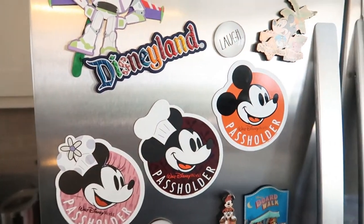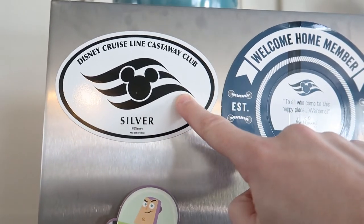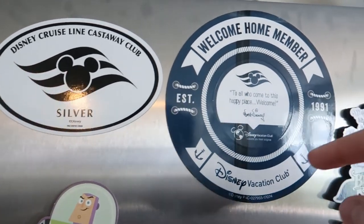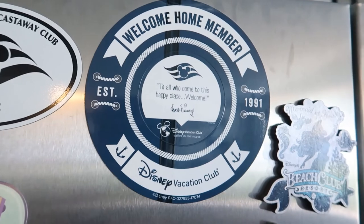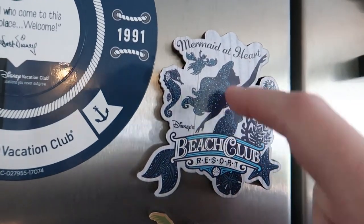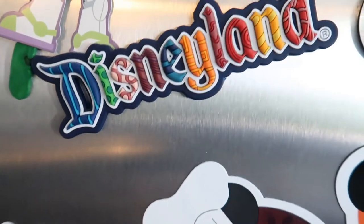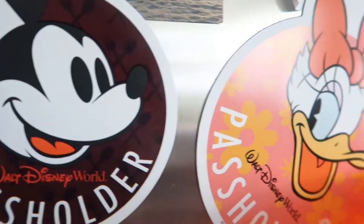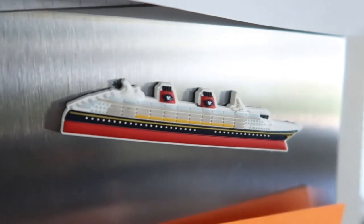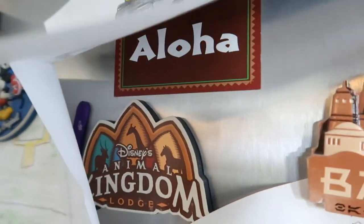Here's our refrigerator — there's a lot of stuff on here. We've got our Castaway Club magnet — as soon as you take your first cruise you're upgraded to silver. I collect magnets when I stay at different resorts: Beach Club, Polynesian, some passholder magnets, Food and Wine Festival ones, a Disneyland magnet, Contemporary Resort, Wilderness Lodge, Boardwalk, Flower and Garden, a cruise line magnet. Some of my son's art, one from Batuu, Animal Kingdom, an Aloha one. Quite a few magnets up there.